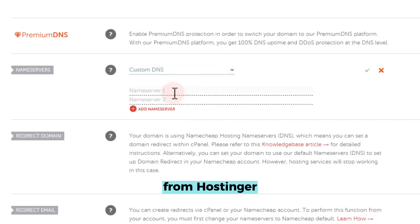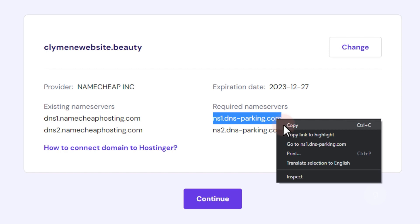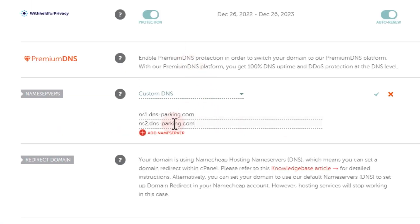Copy the name servers from Hostinger. Once done, click the check icon to save.